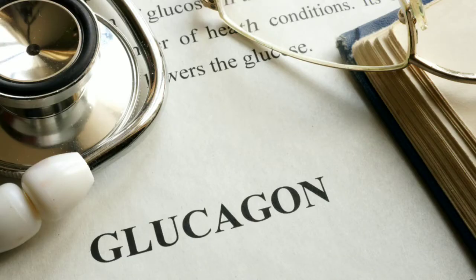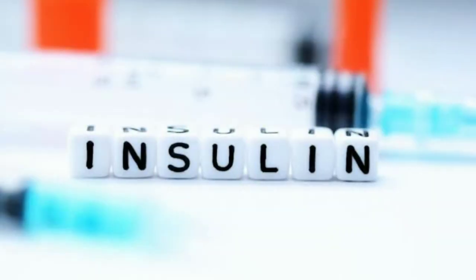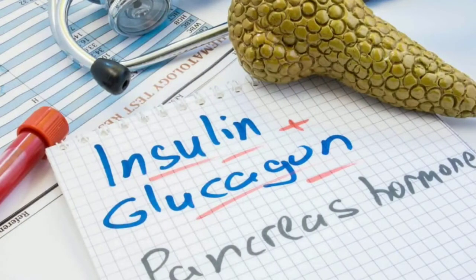Glucagon is one of the main fat burning hormones. There are other hormones as well, but glucagon is one of the main fat burning hormones. So if insulin is the main fat storing hormone, glucagon is the opposite — it is the fat burning hormone. Let's understand the relationship between these two hormones first, how they work together, and then I will explain the three different ways in which you can trigger glucagon.